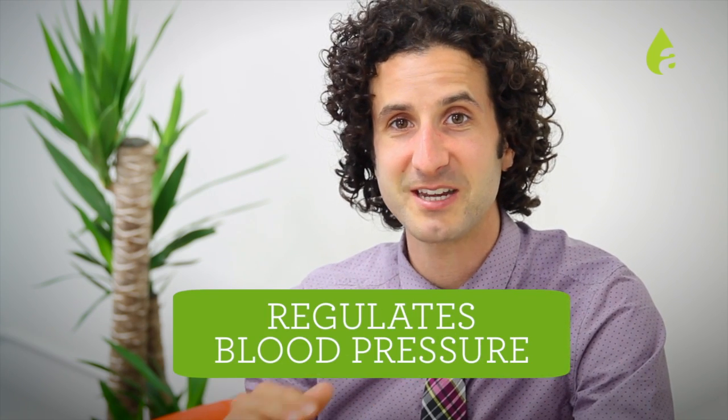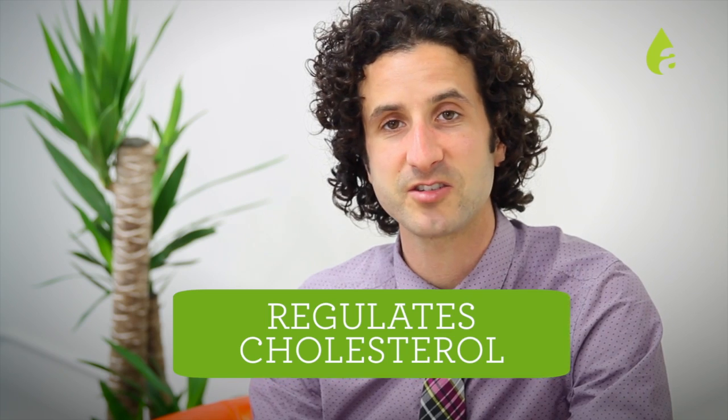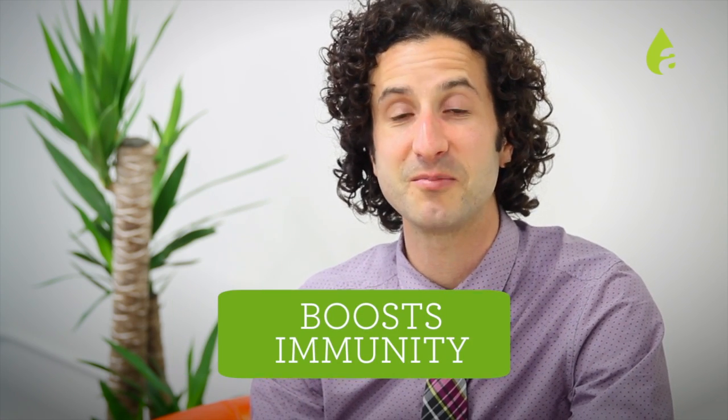It helps to regulate blood pressure by opening up the blood vessels. It regulates cholesterol, and most importantly, it has a wonderful effect on the immune system. And when we're boosting the immune system, we actually prevent most illnesses.